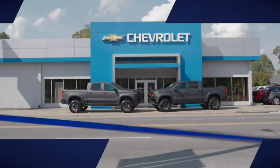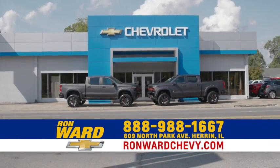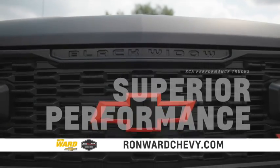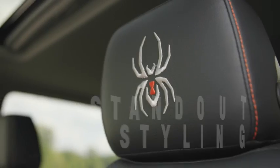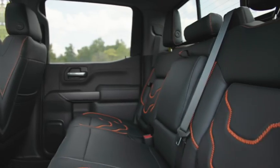Looking for a custom lifted performance truck? We have just what you're looking for at Ron Ward Chevrolet & Heron. These SCA trucks are exclusively designed, have superior performance, and top rated quality. Whether it's rugged terrain or driving down the highway, these trucks are designed to stand out above the rest.